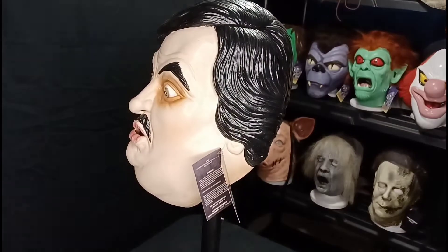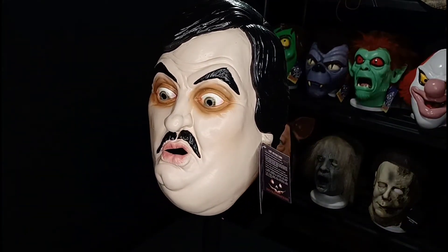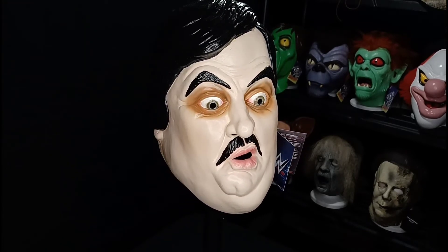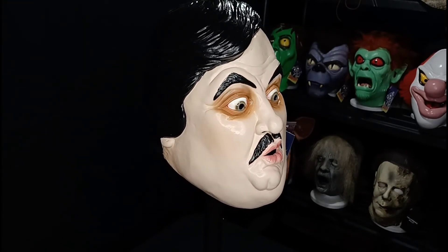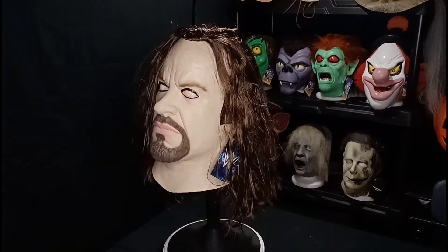This mask goes for between $39.99 and $49.99 on the Trick or Treat Studios website. It occasionally goes on sale, and this is a common mask. Paul Bearer — Oh yes! — may he rest in peace.